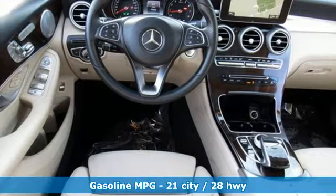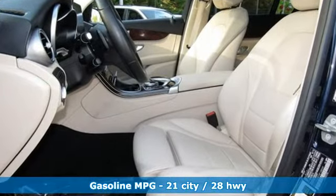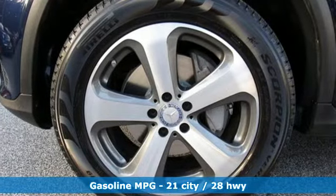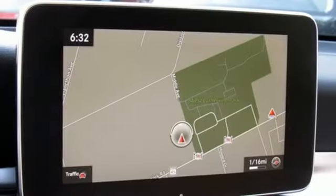Features include an intercooled turbo inline four-cylinder engine, gas pressurized shocks, Bluetooth wireless audio streaming, and power heated mirrors.